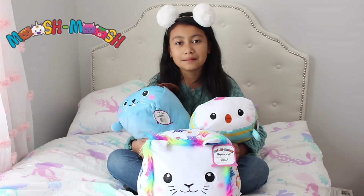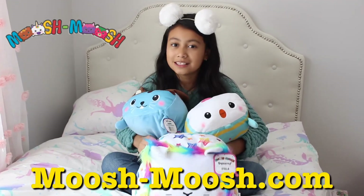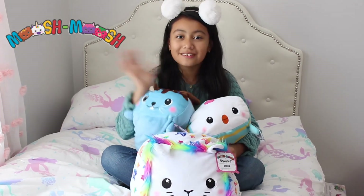Thank you Mushmush for sending me these adorable plushies. You can buy them at Mushmush.com. Bye, J-Squad!